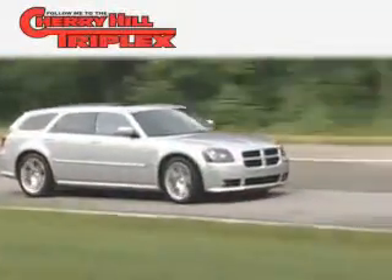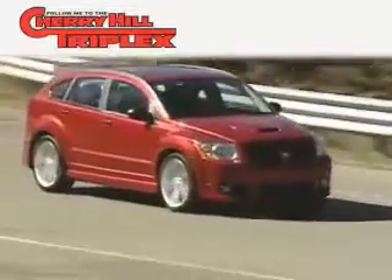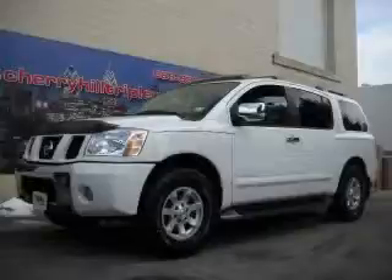Another fine vehicle offered by Cherry Hill Triplex. This is a 2004 Nissan Armada, a vehicle with safety, comfort, and space.